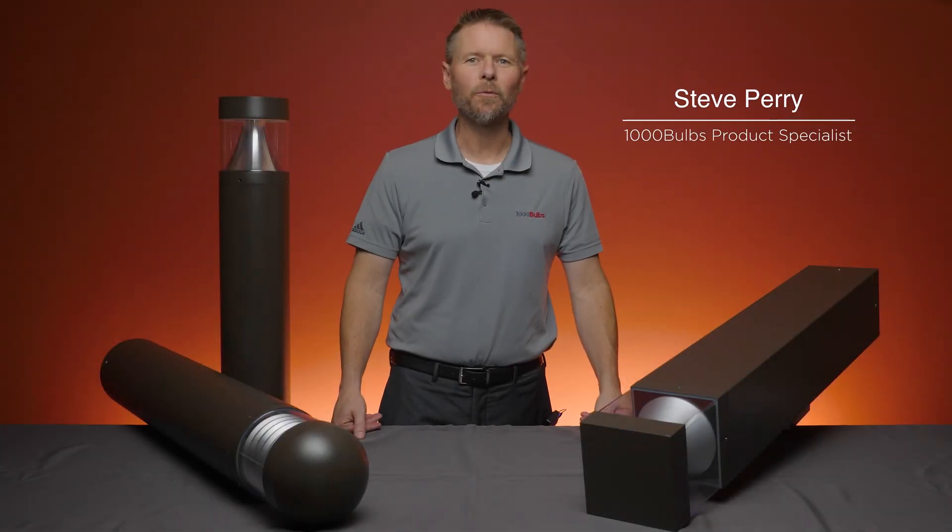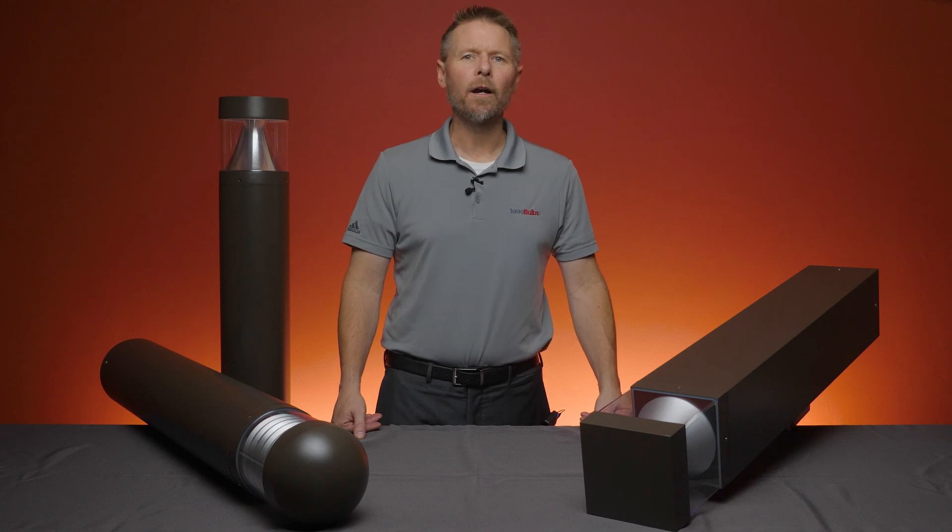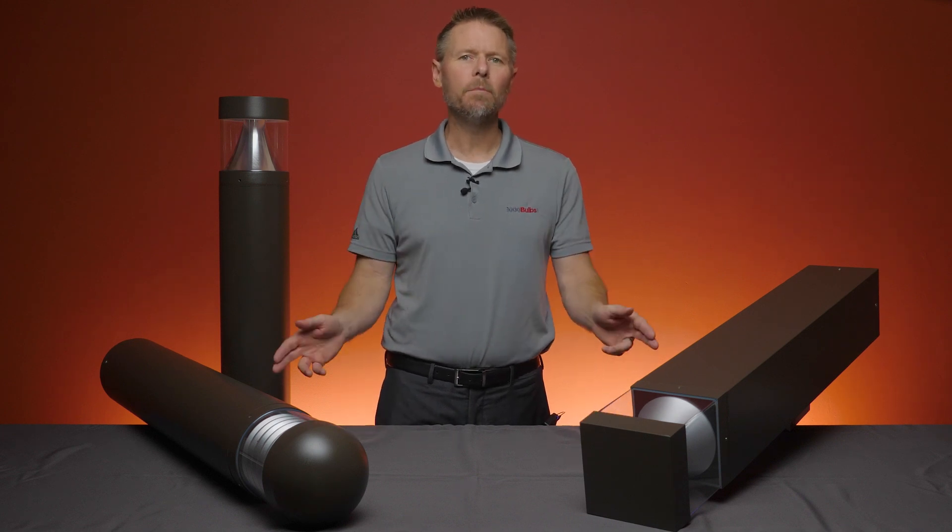Hi, this is Steve, one of the product specialists at 1000Bulbs.com, and today we want to let you in on one of the newest products from PLT Solutions: the LED Bollard.